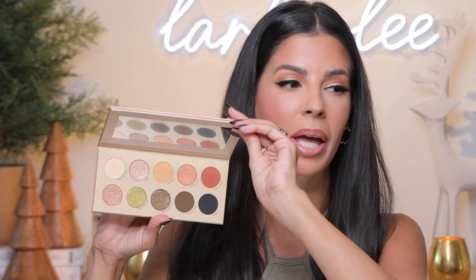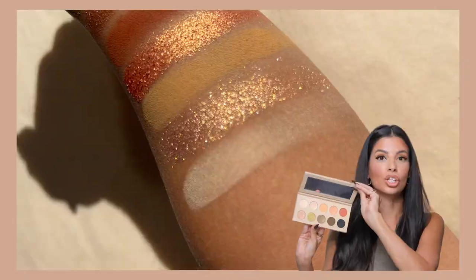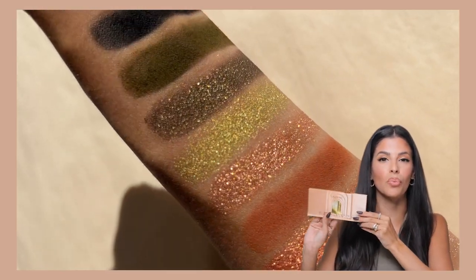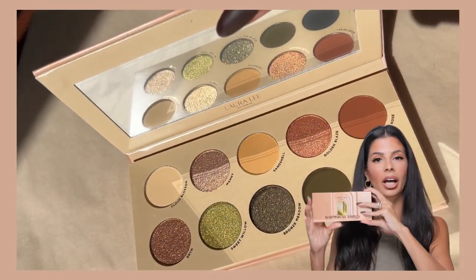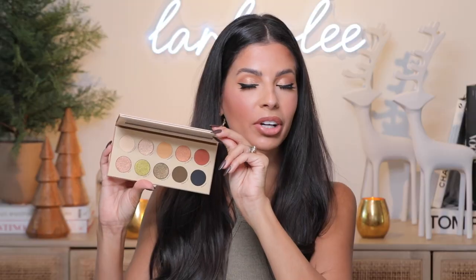Oh my gosh, it's a tin pan palette! You guys know I love my tin pan palettes — I feel like they're the perfect size. It's not too much color where it's overwhelming, but it's just enough. This one's called Whimsical Nudes. It's a play on forestry, a play on nude coloring, and it's really easy to wear. I adore every color in it.